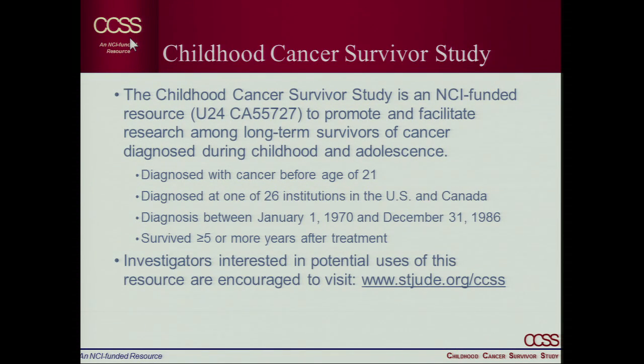The childhood cancer survivor study is an NCI-funded mechanism to promote research among long-term survivors. All cancer patients were diagnosed before age 21, across 26 institutions — UCLA is a participating site. Currently, available data covers those treated in earlier cohorts, diagnosed between 1970 and 1986 and having survived five or more years. Based on CCSS findings, we've actually changed treatment regimens to try to decrease late effects. This is something we encourage junior investigators to use.